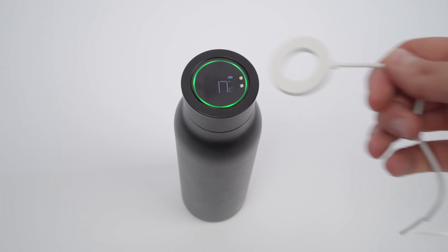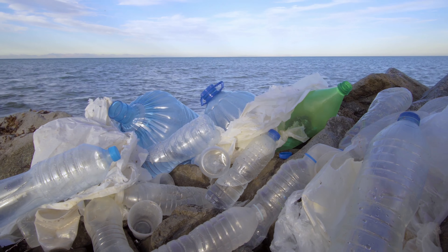It comes with a magnetic charger and lasts for up to 10 weeks on a single charge. Support the environment by getting rid of wasteful single-use plastic bottles and switch to environmentally friendly reusable sustainable water bottles. Go to hydroxbottles.com today and get yours.